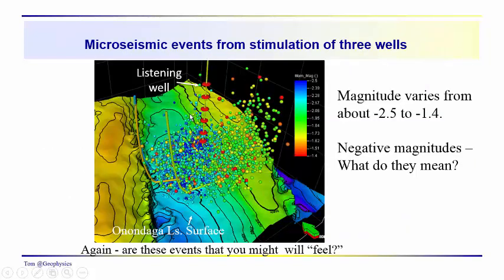Here's another example: magnitudes running from minus 1.4 to minus 2.5. We have the listening well with individual sensor locations, and we can see the wells coming down into the formation. There's a reverse fault over here, and the frack barrier — the limestone — that we talked about. We're looking at the collection of microseismic events produced by stimulation of all three wells, happening over a period of days, with each individual stage lasting on the order of two to three hours.